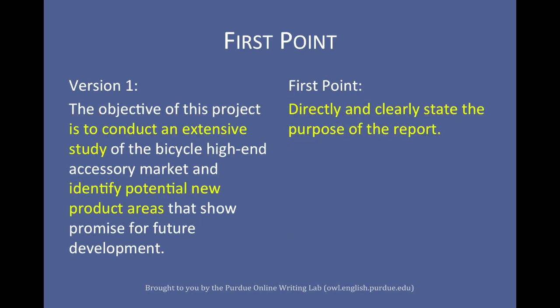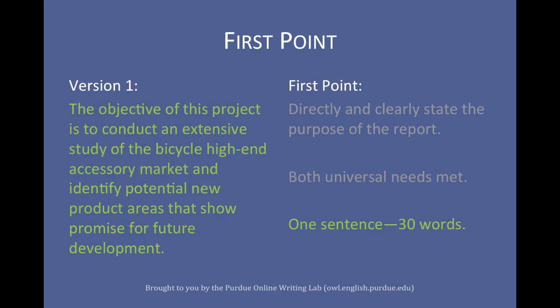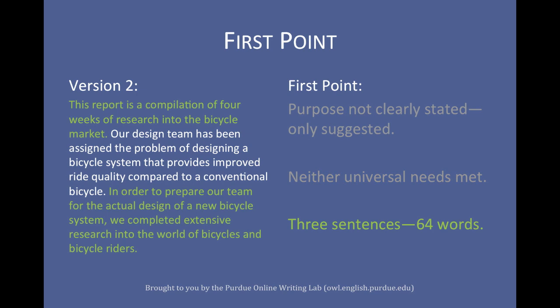The first version follows the first major need of an executive summary while following both universal needs. The project conducts research into high-end bicycle accessories to find potential marketable areas. In one 30-word sentence, the reader knows the entire focus of the project and has specific, concrete details needed to fully understand it. The second version does not meet the first need or follow either universal need — it eventually makes a point, but it is weak and vague. It takes over twice as many words and three imprecise sentences to only suggest the purpose.